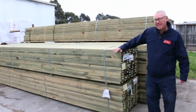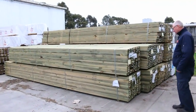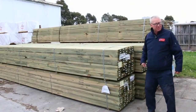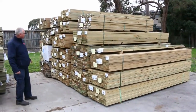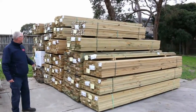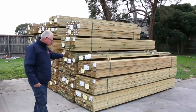Starting right over here, we've had a nice semi load of long length treated pine come in. We've got some 140 by 45 and some 90 by 45 as well — some nice long length material. Plenty of the mid-range stuff as well: 90 by 45, three sixes and four twos, 140 by 45, 190 by 45, 240 by 45, some 70 by 35 and 90 by 35 — a good mix of sizes in your treated pine.